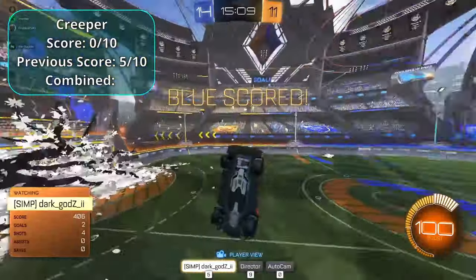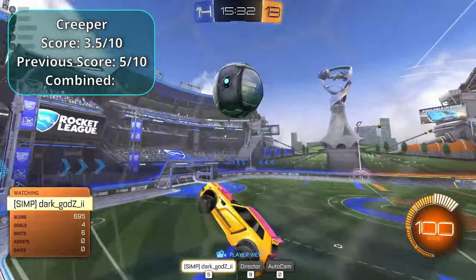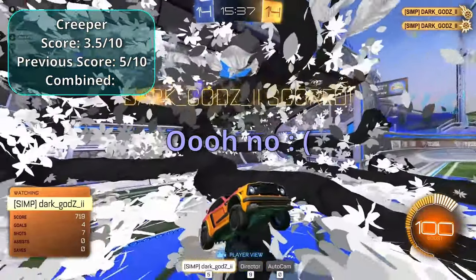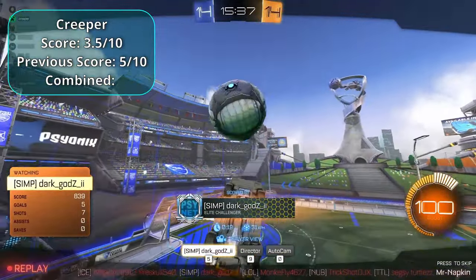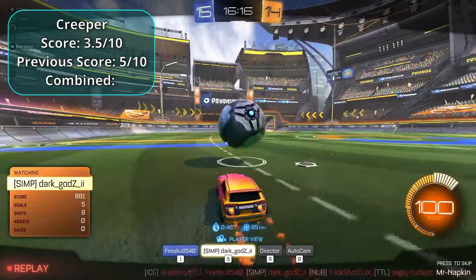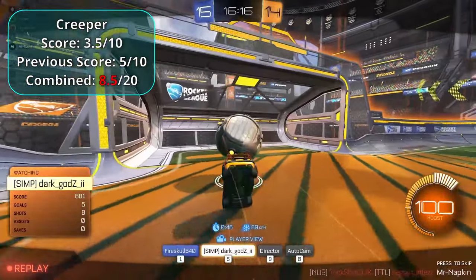Creeper lands a nice shot — giving that a 3.5. Then pulls off a clean flip reset, though something goes wrong at the end. His best score was 3.5 added to his round one score of five gives a total of eight point five.